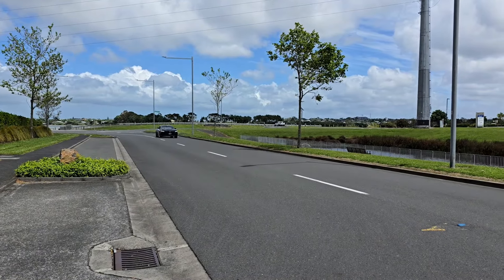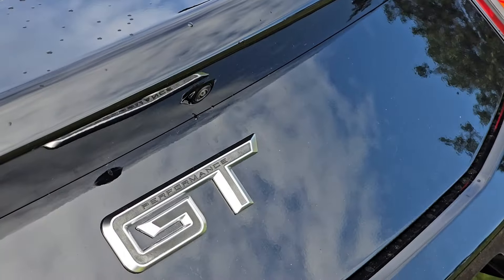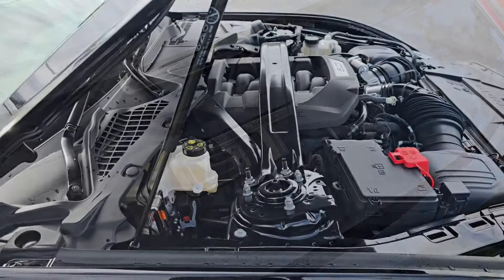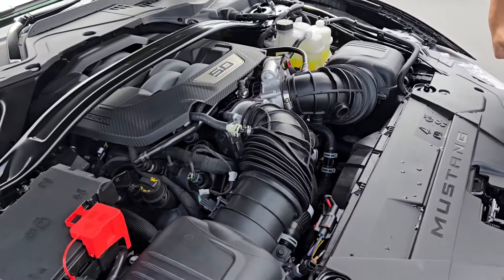For 92,000 New Zealand dollars what else can you buy that gives you this much fun? A big V8 rear-wheel drive — it's actually a really cool car. I do have to say though, the Coyote engine compared to the Voodoo engine I had in the GT350 does feel a bit lazy. The throttle response is not as sharp, and even though it's naturally aspirated you do feel the revs build up quite slowly.